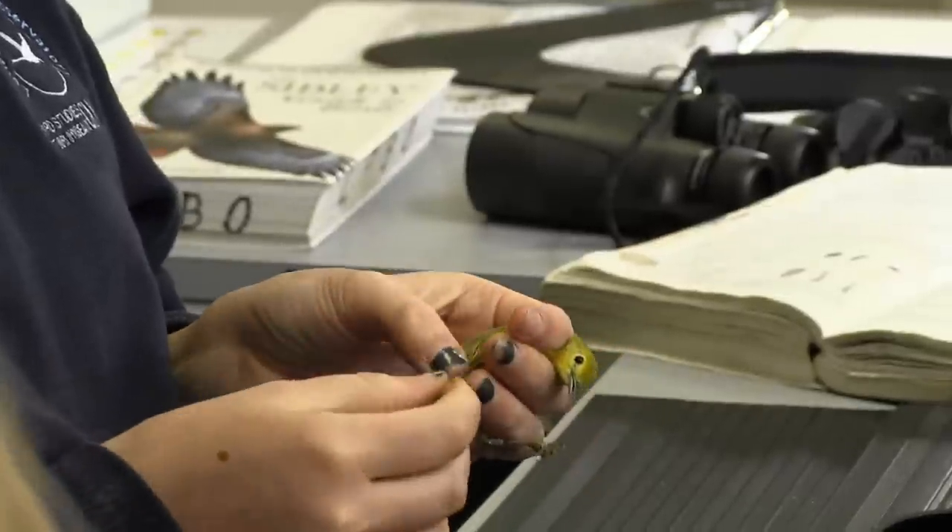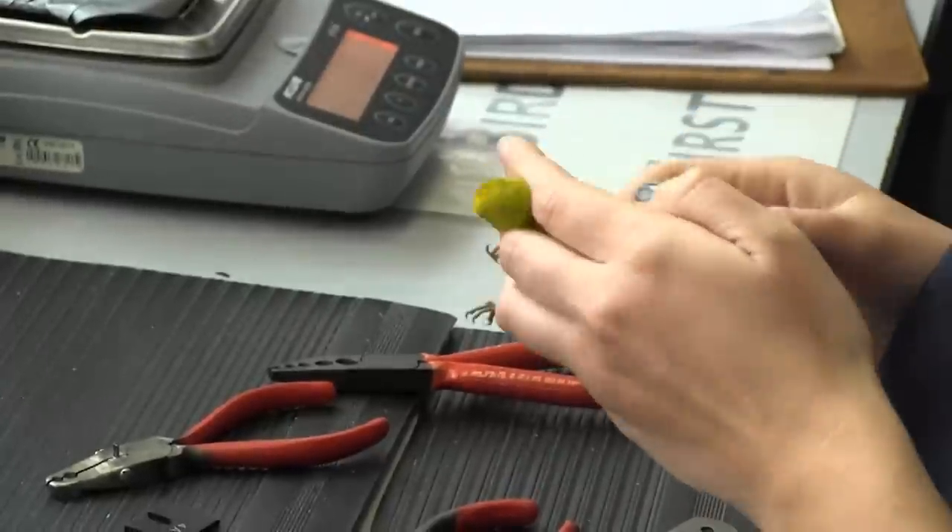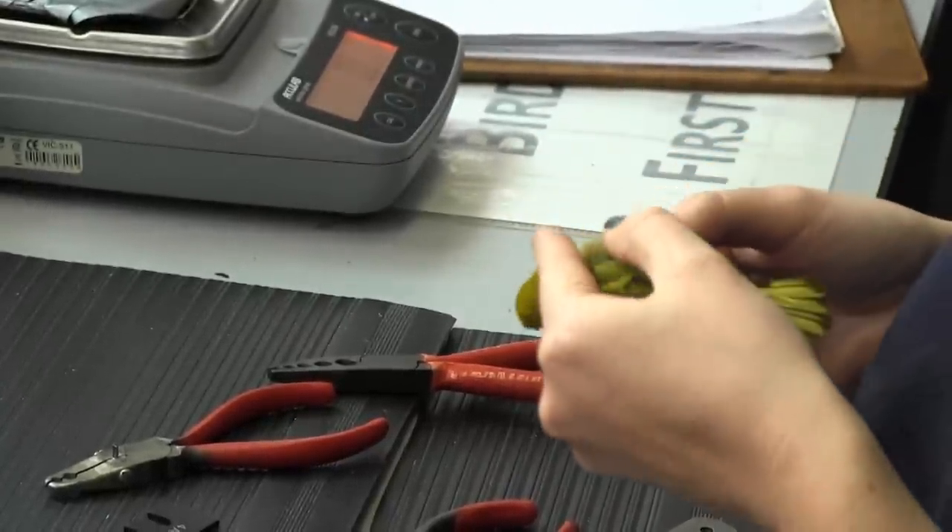The bander will also take a wing cord measurement with a special ruler. The last step is to determine the bird's age and sex by looking at the molted plumage.